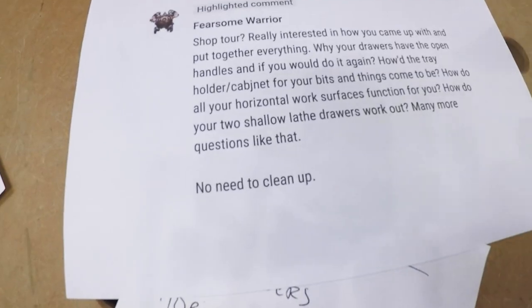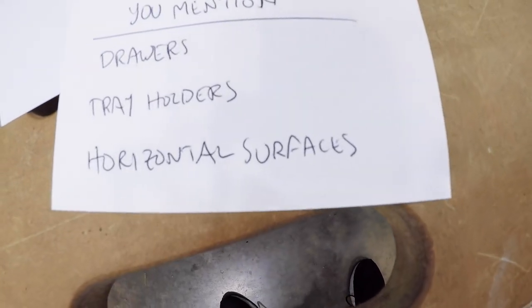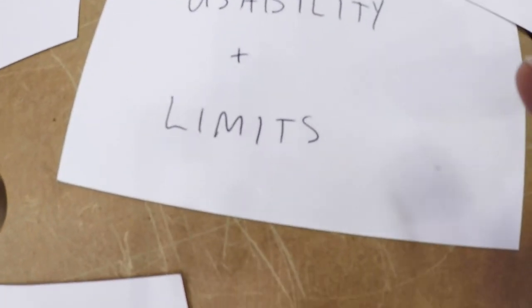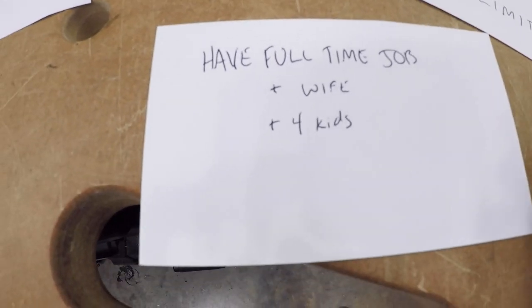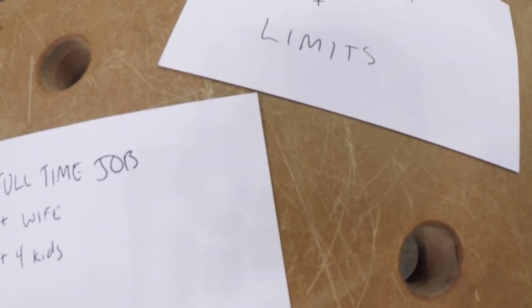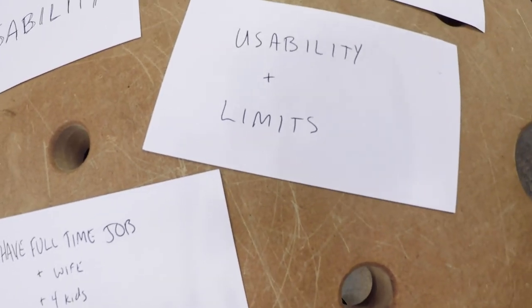How did this stuff come to be? The drawers, the drawer handles, the organizer stuff, and the horizontal work surfaces — they came to be because of usability. Usability came to be because of limitations. Limitations came to be because I have a full-time job that is not this. My wife and my four kids aren't this either.